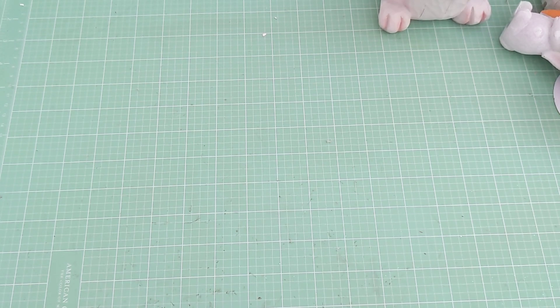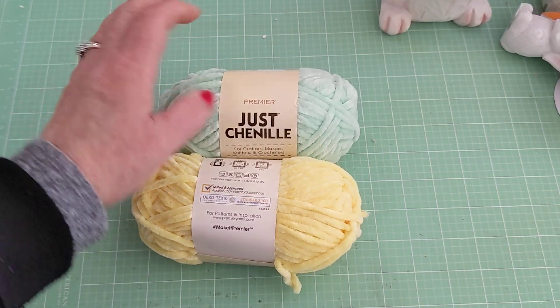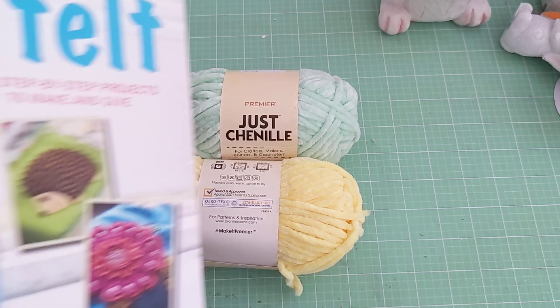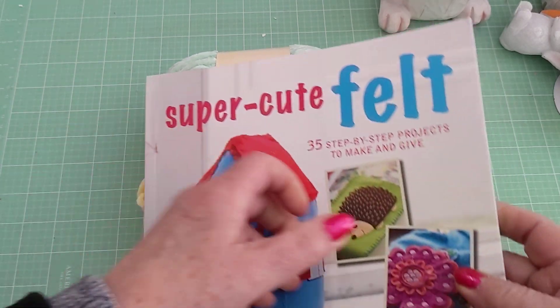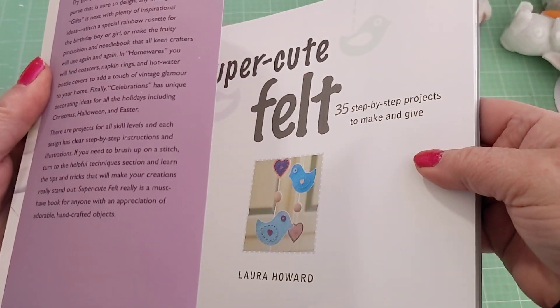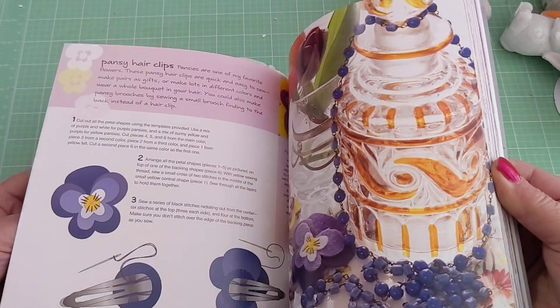From Dollar Tree, I picked up some chenille — I haven't been able to find the other colors, only these two. I really want the pink one but I guess it'll come to me eventually. I also found this book at Dollar Tree, and not bad for a buck. These kinds of books are usually expensive — probably like 20 bucks here in the US.